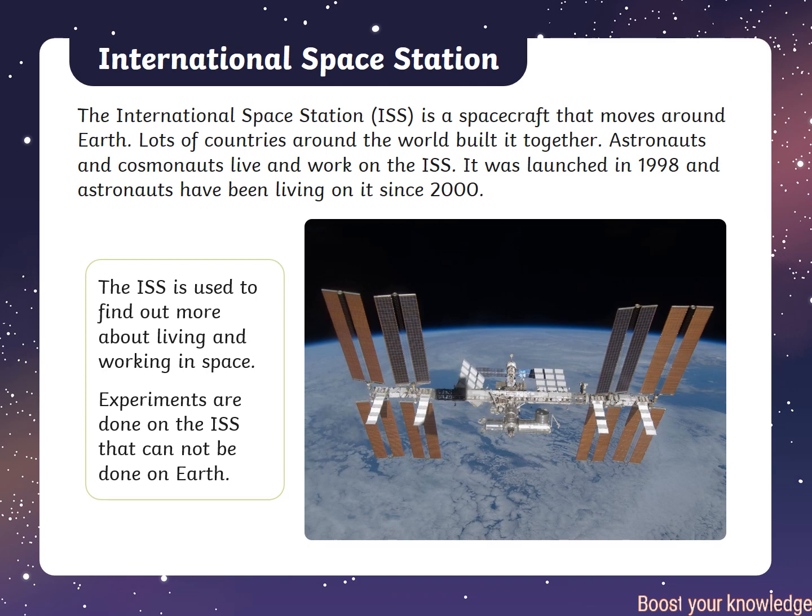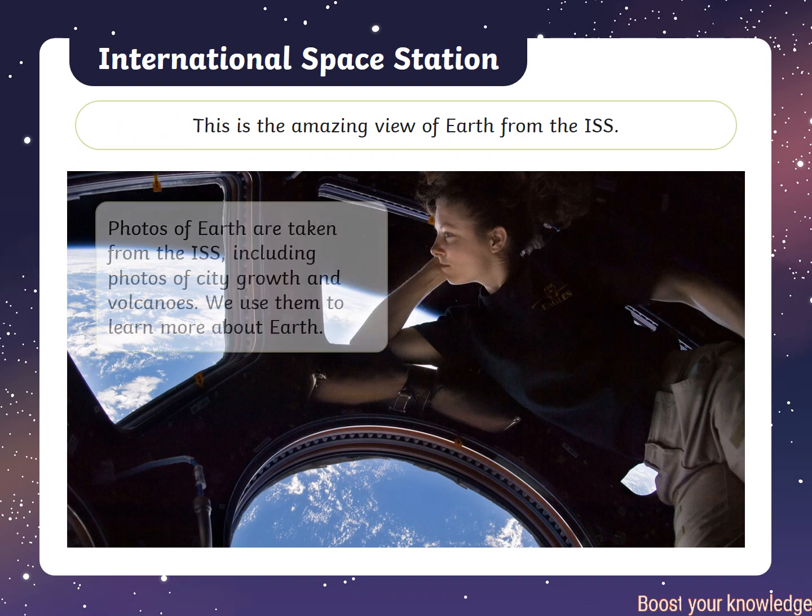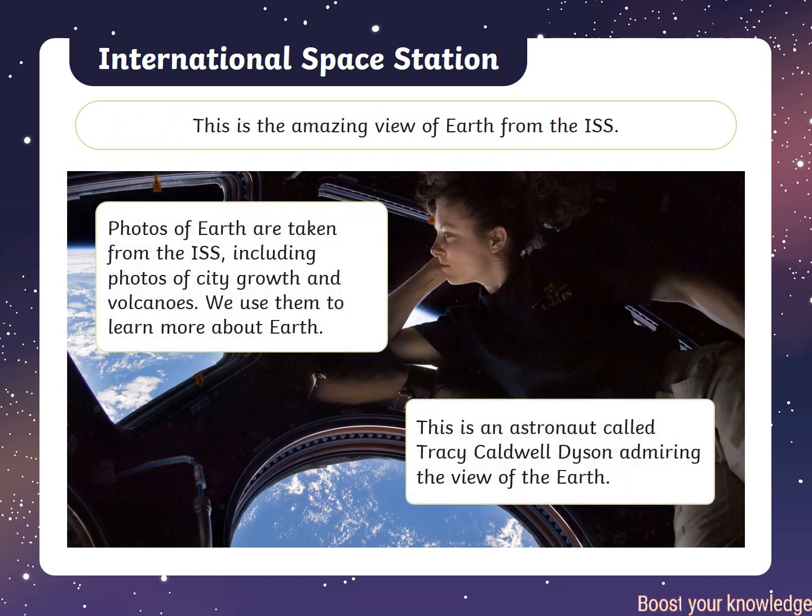The International Space Station is a spacecraft that orbits Earth. Lots of countries around the world built it together. Astronauts and cosmonauts live and work on the ISS. It was launched in 1998 and astronauts have been living on it since 2000. Photos of Earth are taken from the ISS, including of forest growth and volcanoes, and we use them to learn more about Earth.